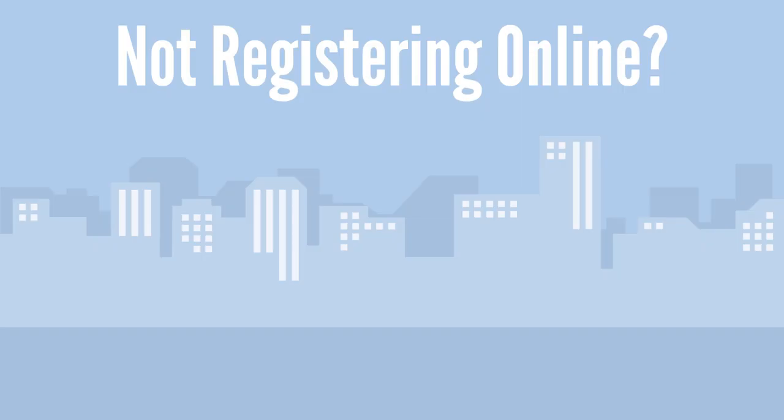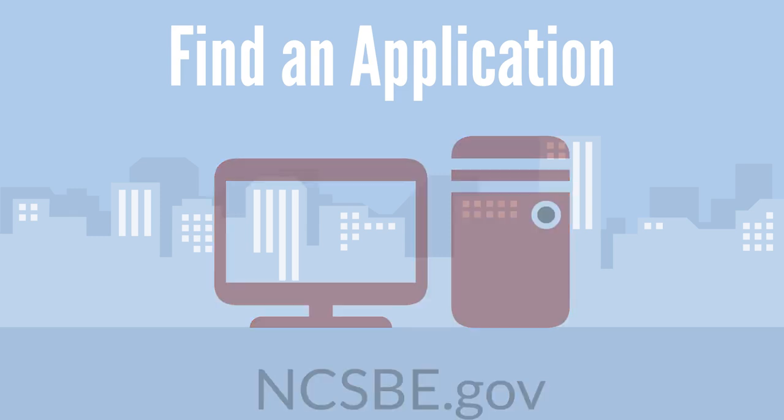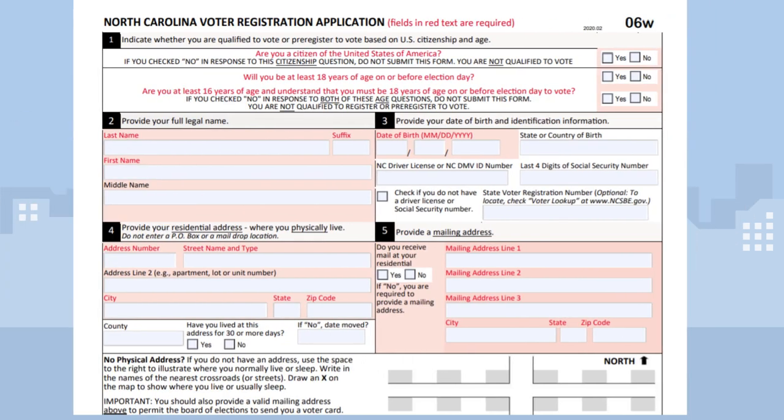To register to vote you must complete a North Carolina voter registration application. Voters can find applications at several locations: online at ncsve.gov, your county board of elections, and other public agencies. Let's look at a voter registration application.